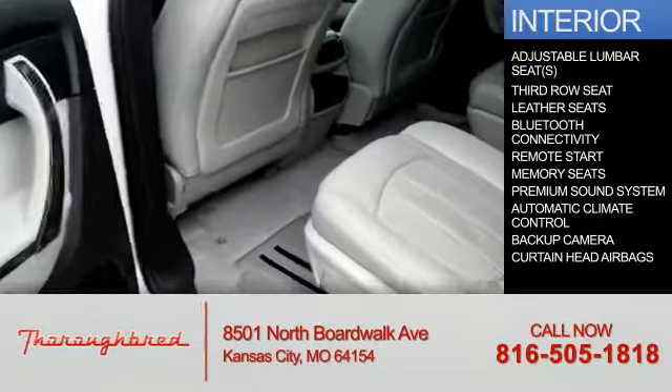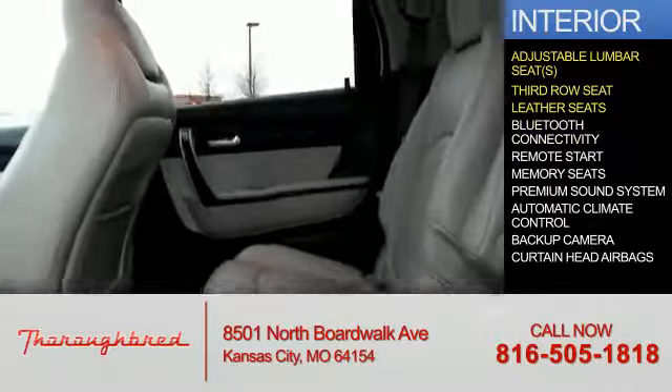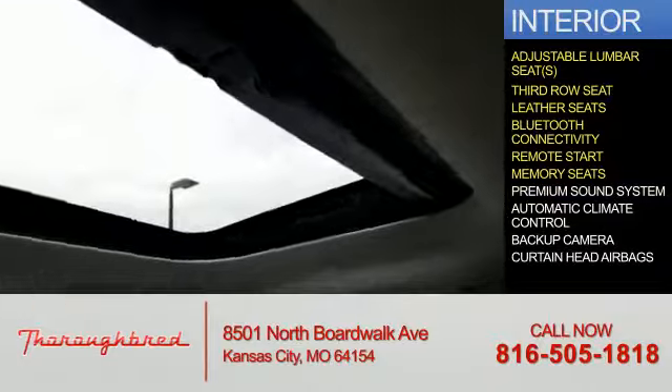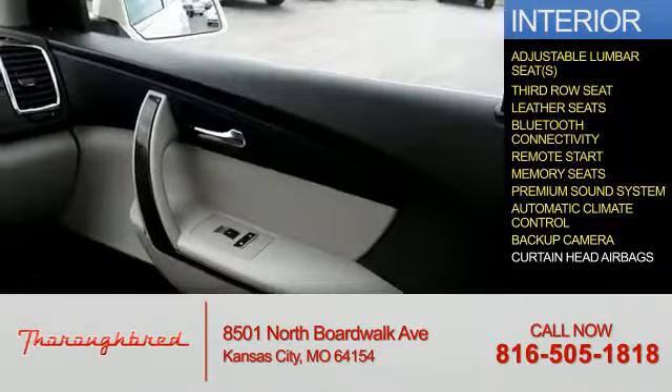Inside, you'll find adjustable lumbar seats, a third row seat, leather seats, Bluetooth connectivity, remote start, memory seats, a premium sound system, automatic climate control, and a backup camera.